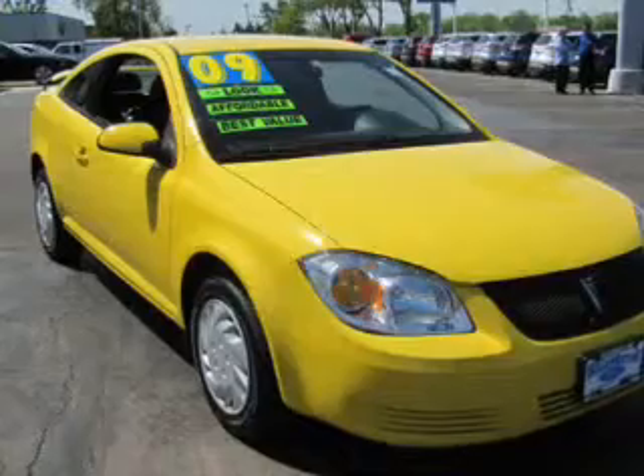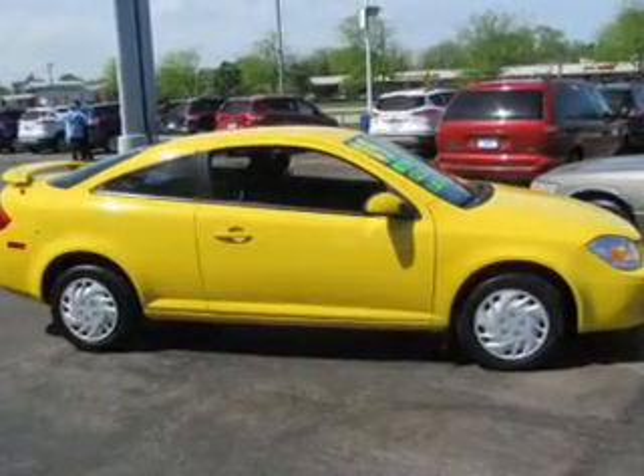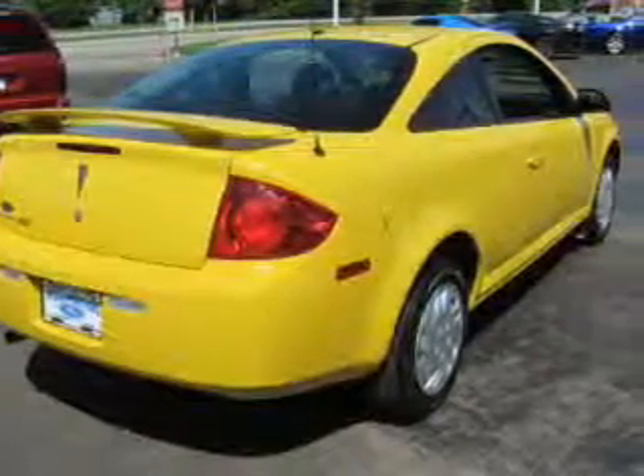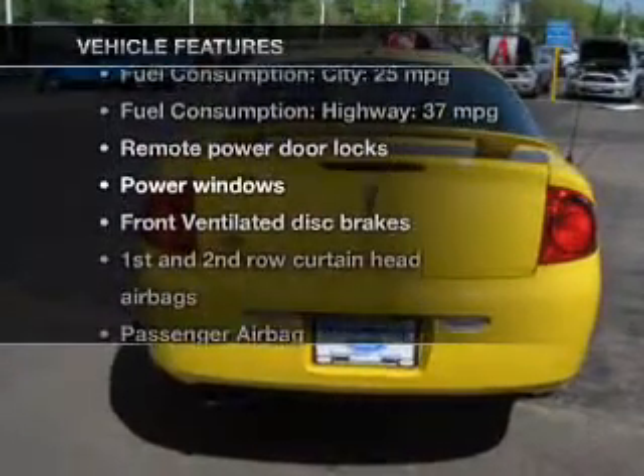The powertrain includes front wheel drive with an efficient four-cylinder engine connected to a smooth shifting transmission. Get advanced listening benefits from the premium sound system. You will appreciate the safety feature of anti-lock brakes. And with these notable features, you won't want to miss out on the opportunity to own this amazing ride.